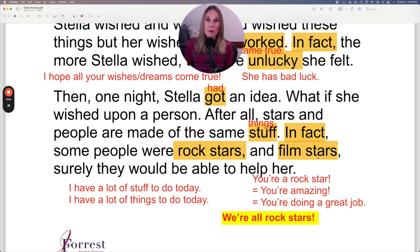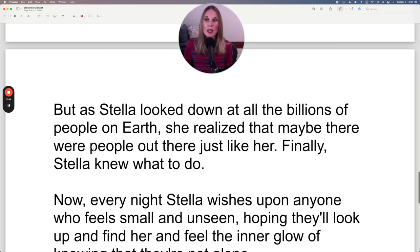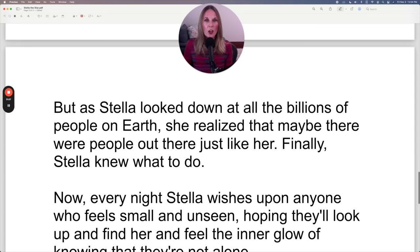Surely they would be able to help her. But as Stella looked down at all the billions of people on earth, she realized that maybe there were people out there just like her. Finally, Stella knew what to do. You can say all the billions or all of the billions — both are grammatically correct. It is more common to leave out the of when talking about a more specific group, like the people on earth.